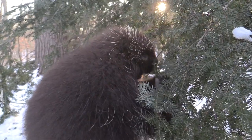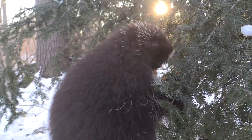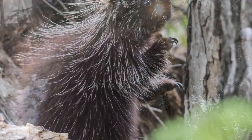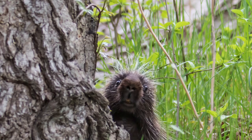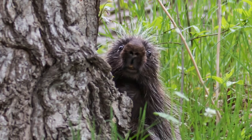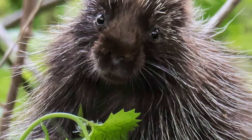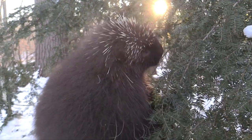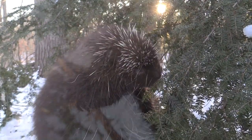American porcupines are solitary animals. They only come together in fall to mate, but in the spring they give birth to porcupettes — yes, that's what they're called, porcupettes. Besides being adorably cute, they spend their summer chasing leaves, berries, and nuts. But in the winter, it's back to the ever-important conifer tree needles.